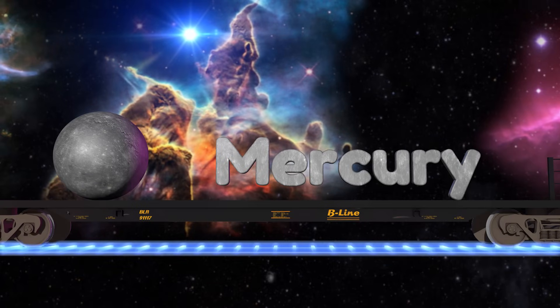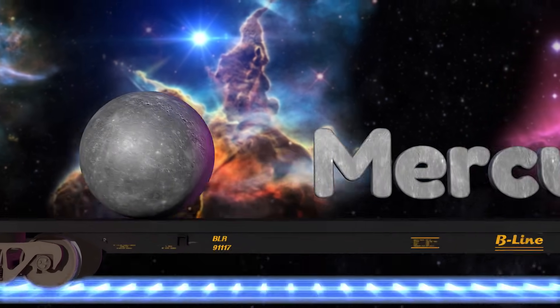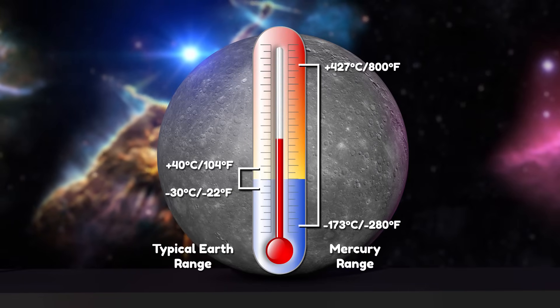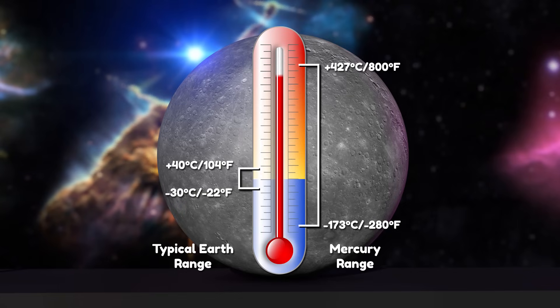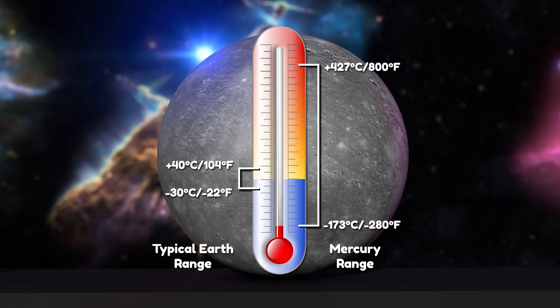The closest planet to the sun is Mercury. It's very small and mostly made of rock. Daytime on Mercury is really hot, but the nights are super cold, giving Mercury the biggest temperature range of all of the planets.